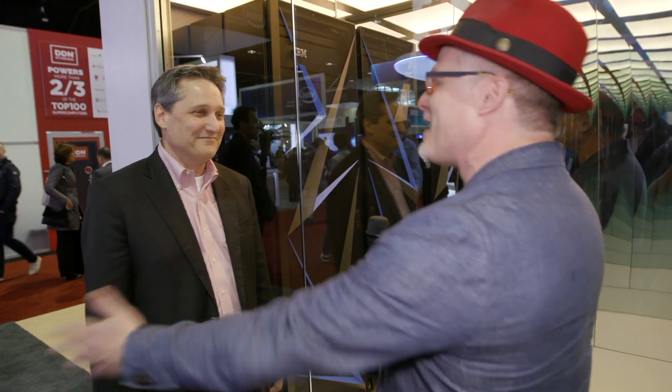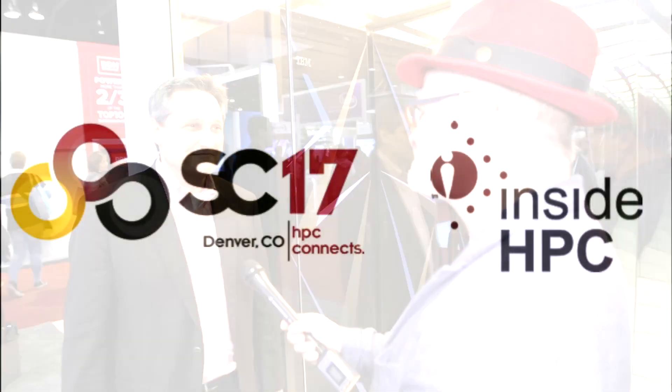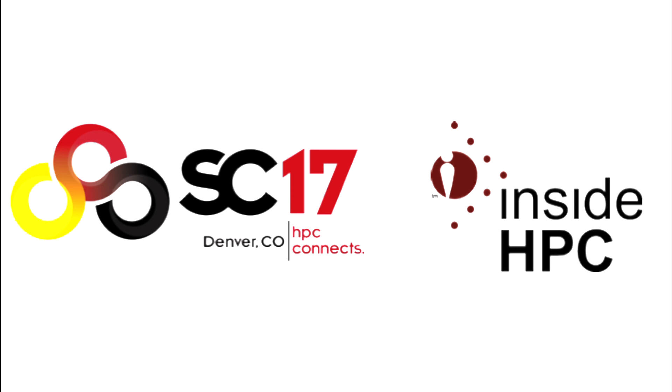I'd like to congratulate you guys — this is really exciting and we can't wait to see more. The pictures on the internet of these racks coming in look terrific. Thank you very much for having us. Thank you very much.